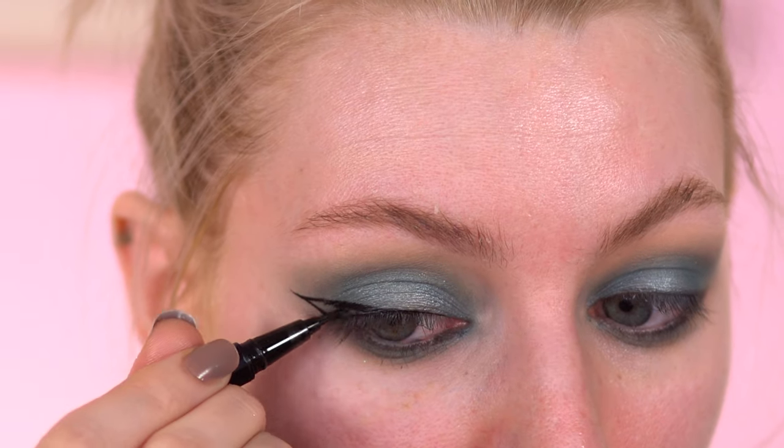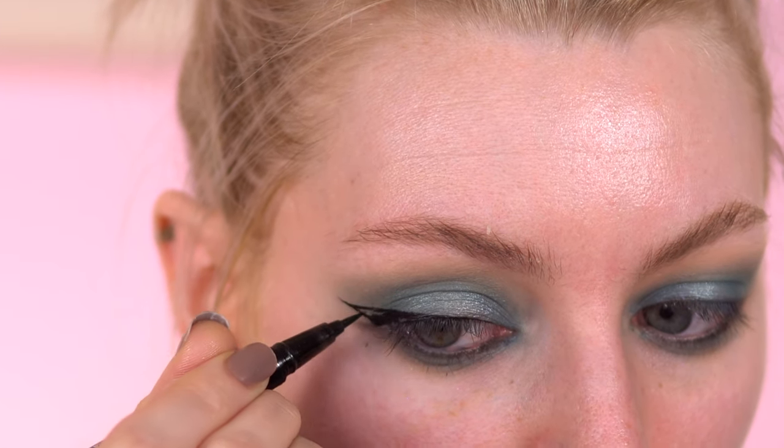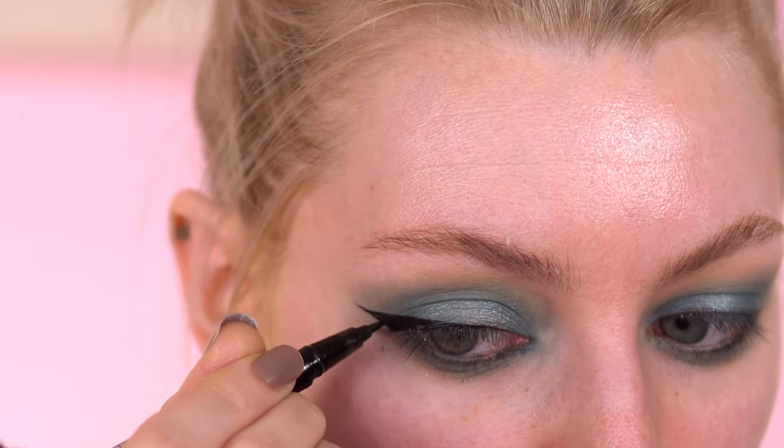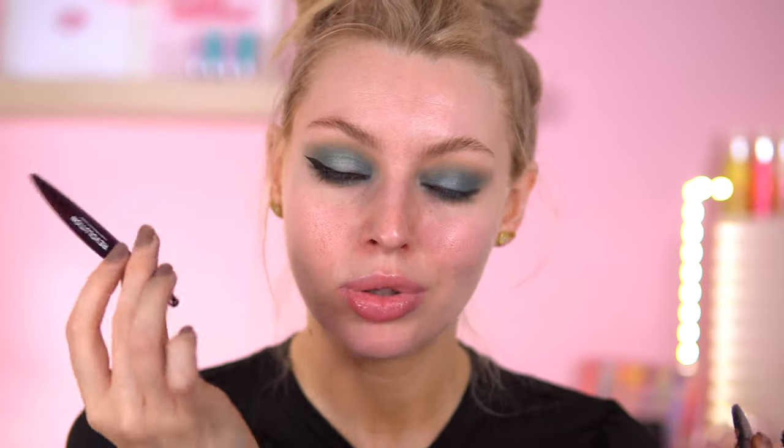This eyeliner I've particularly been enjoying over other Revolution eyeliners, because it's just got a good flex to it and I can create thin or thick eyeliners. I was quite limited with the Renaissance eyeliner — it was quite difficult for me to do thick wings — but with this one, maybe because it's quite long with the nib of it, I can.